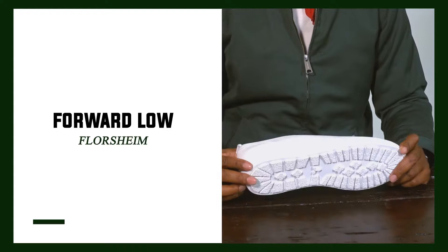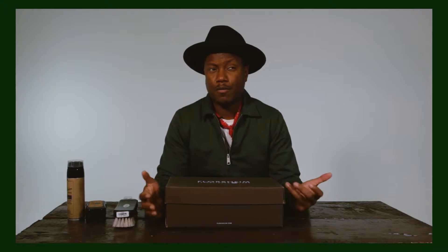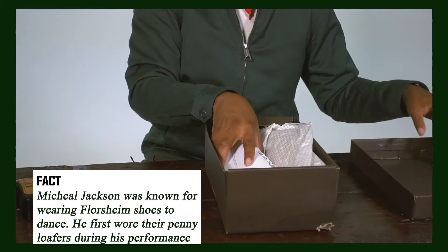So Florsheim — what do we know about them? They started off in 1892 by a dude by the name of Milton S. Florsheim and his father Sigmund. They started their company in Chicago and they started making dress shoes right before things got real. Let's see what's in the mail.